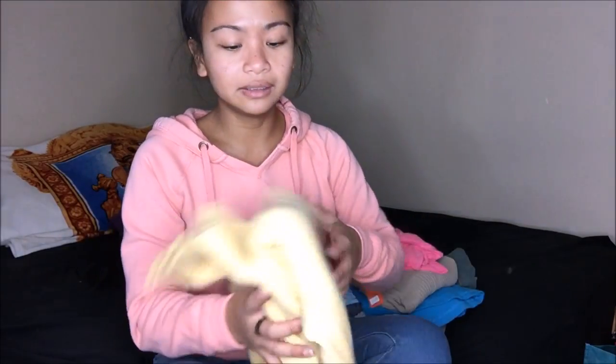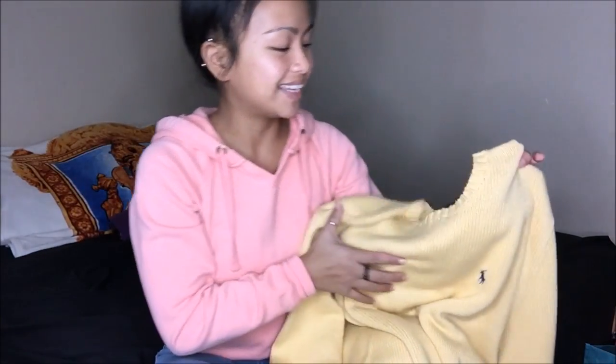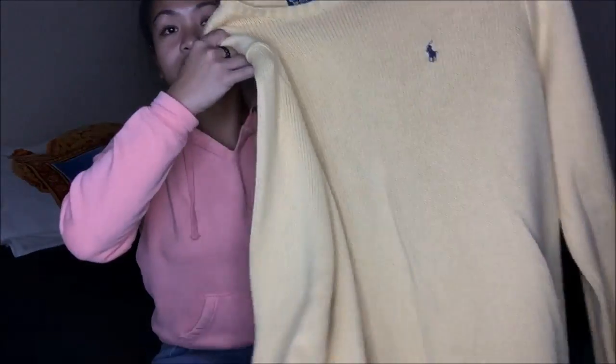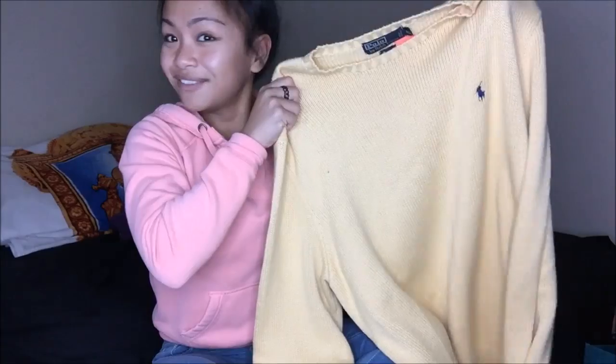I saw this and I was like, oh my gosh, I have to buy it. It's an orange tag that ended up being 25 cents. This is Polo by Ralph Lauren — it is an extra large yellow knit sweater and I absolutely love it. It's yellow so it makes me look even more tan. It's an extra large, so it would go great with black leggings, tan knee-length boots — just something really loose and comfy. 25 cents.